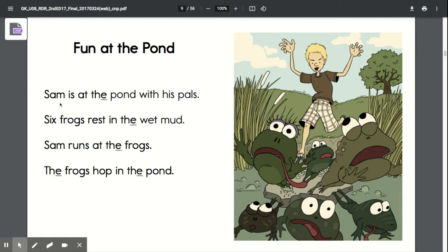Sam is at the pond with his pals. Six frogs rest in the wet mud. Sam runs at the frogs. The frogs hop in the pond.